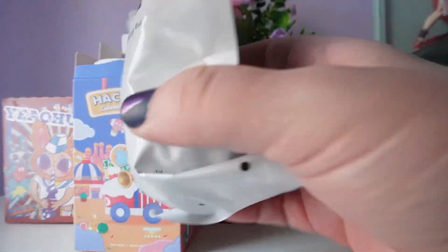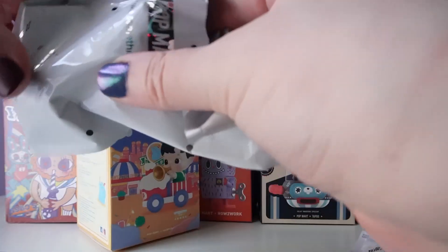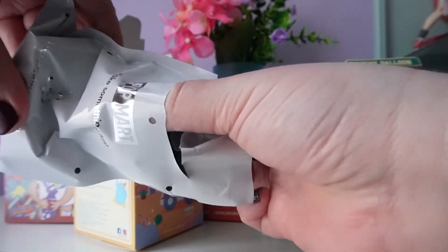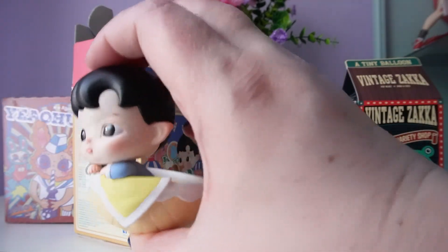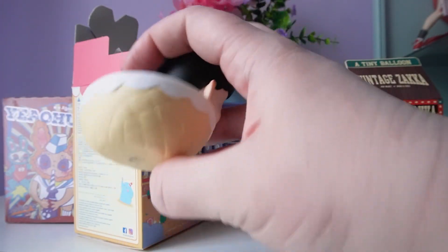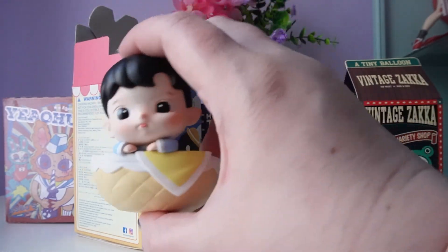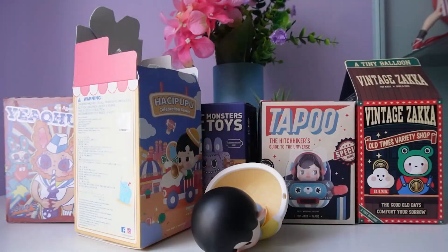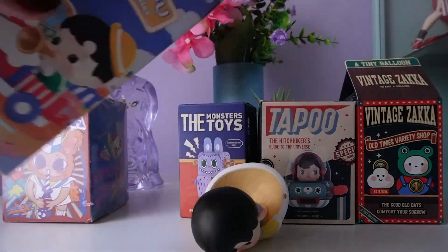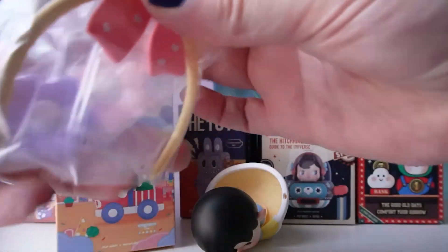I don't even know which one this is — do you think this is big enough to be that elephant one? Let's have a look and see... oh, I don't even know this one. It looks like a bread bowl, or maybe a hot air balloon. It kind of looks like a hot air balloon. It doesn't really stand up on its own, so let's check the box to see the accessory — oh wow, there's so much.